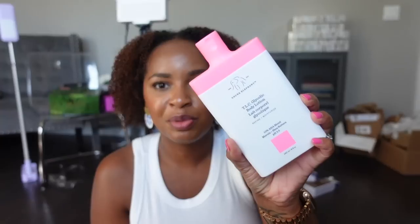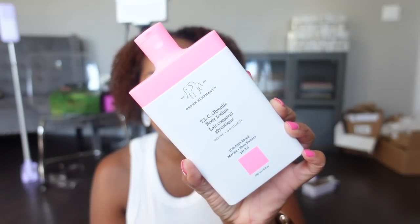I didn't end up taking you all into Sephora with me — I went but didn't film it — so I'll show you what I picked up now. I'm sorry for the junk in the background; this is the aftermath of filming. The main thing I went to Sephora for was a re-up: this is the TLC Glycolic Body Lotion. I went through a whole bottle, really enjoyed it, so I picked up another one.